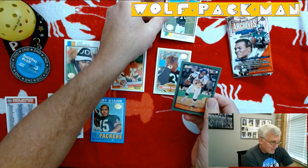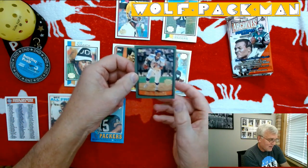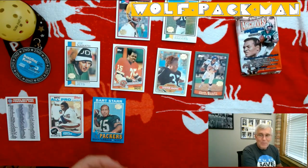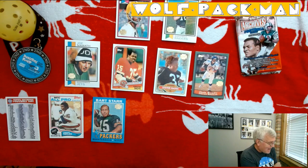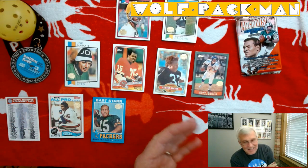Check this out — John Elway. Look at that card. Opening a pack with John Elway, Joe Namath, Bart Starr, and Kenny Stabler — not to mention LT. That's just fun.